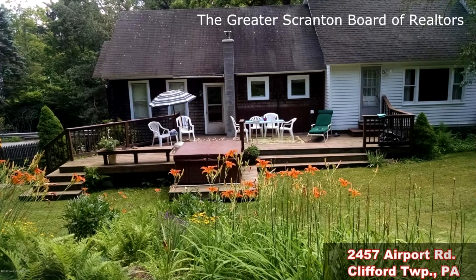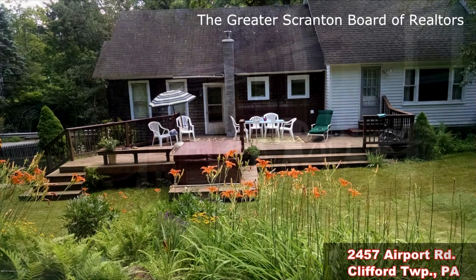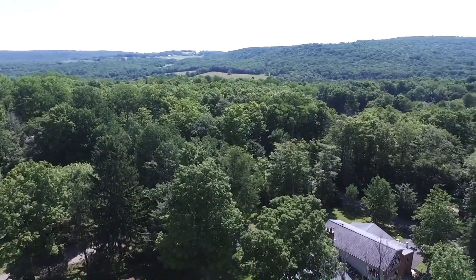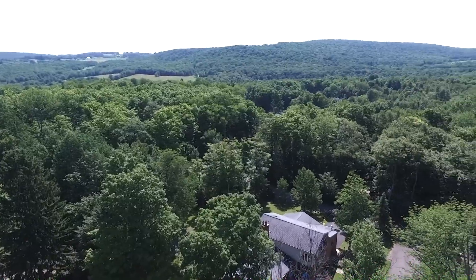You will certainly enjoy the breathtaking natural surroundings in the backyard. A private deck as well as a hot tub is great for entertaining or just relaxing by yourself. Crisp, clean mountain air — can't you imagine living here?